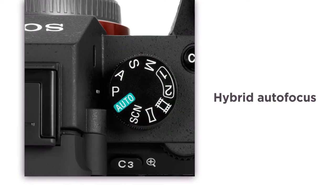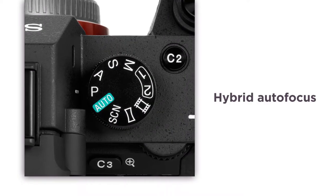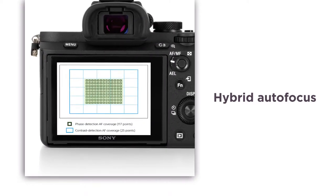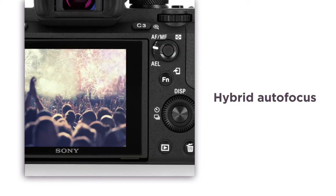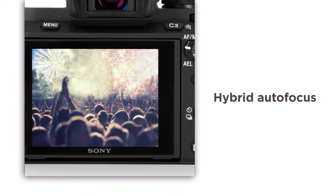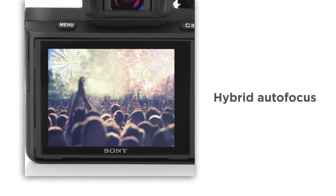Hybrid autofocus combines high-speed phase detection with an accurate contrast detection. With 117 autofocus phase detection points, you'll be sure to experience impressive focus speeds that will capture those challenging shots in crystal clear clarity.